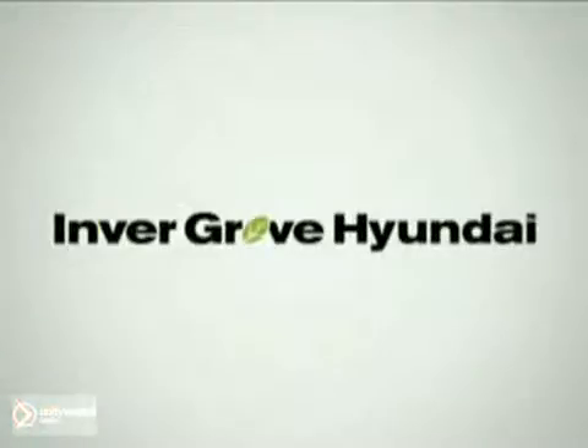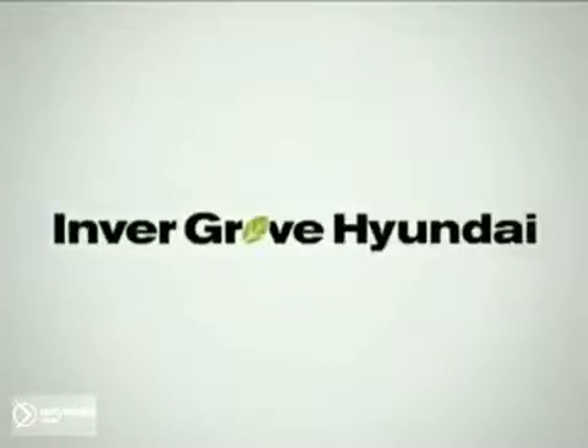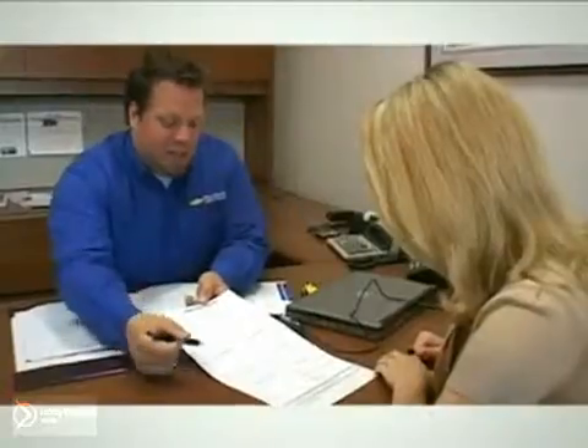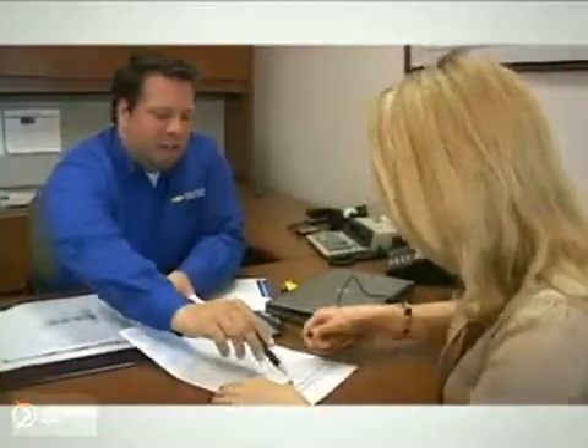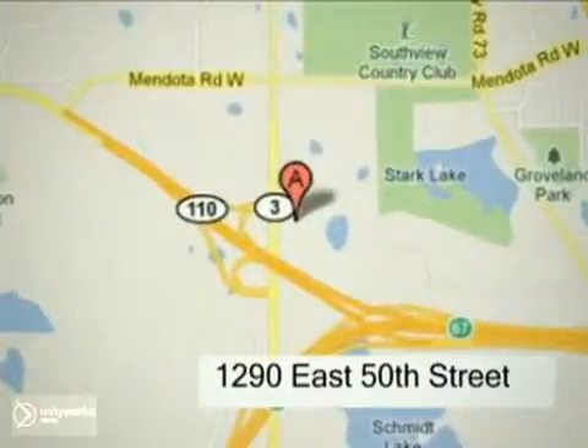At Invergrove Hyundai, you'll find a vast selection of vehicles with prices that can't be beat. Come into our state-of-the-art facility today and experience the Invergrove Hyundai difference. Our professional staff is eagerly awaiting to assist you with all your automotive needs. Conveniently located just north of 494 on Roberts at 1290 East 50th Street in Invergrove Heights, Minnesota.